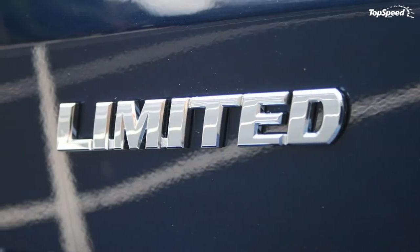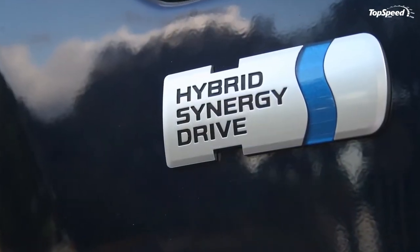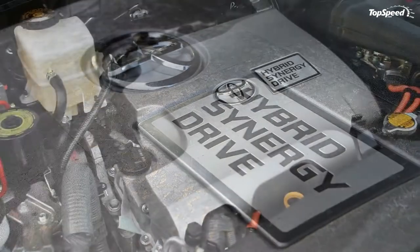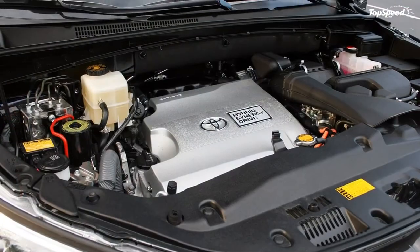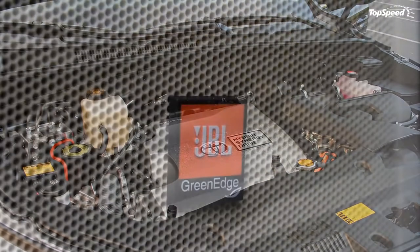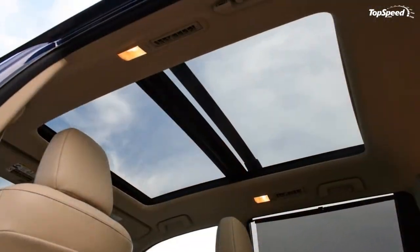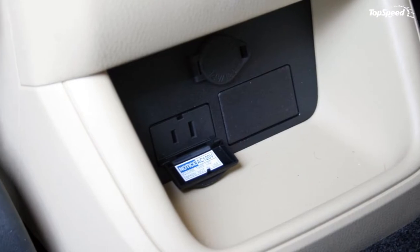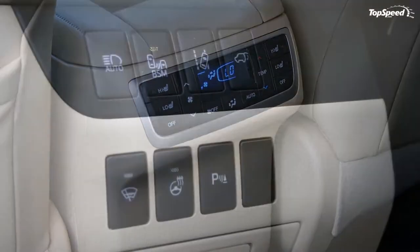Kids and tweens should have no problems getting comfortable in the third row. Third-row occupants will find the quarters fairly cramped — adults will fit, but the ride would likely get tiresome after an extended time. Cup holders and cubby holes are present for even these three passengers. Of course, the Highlander is still a crossover, so its second and third row seats fold flat, offering a ton of cargo space.